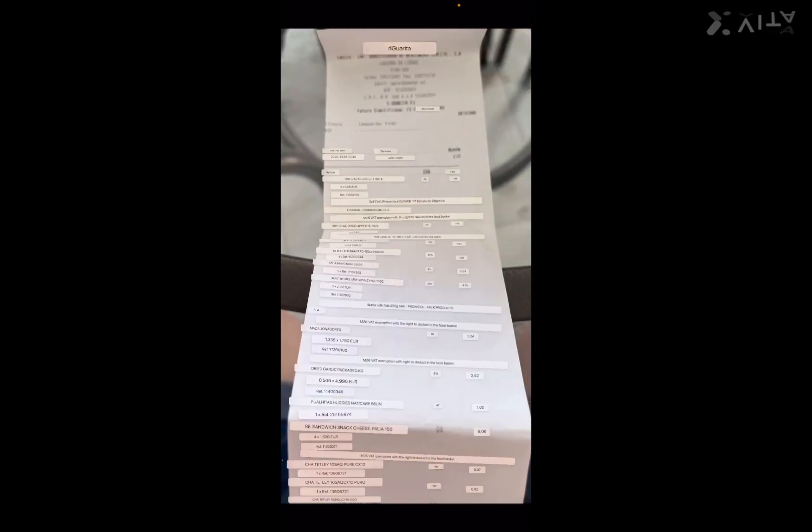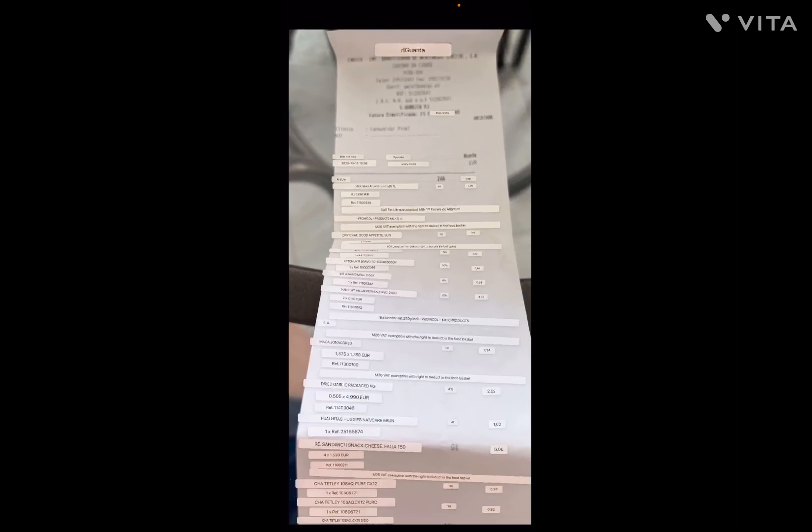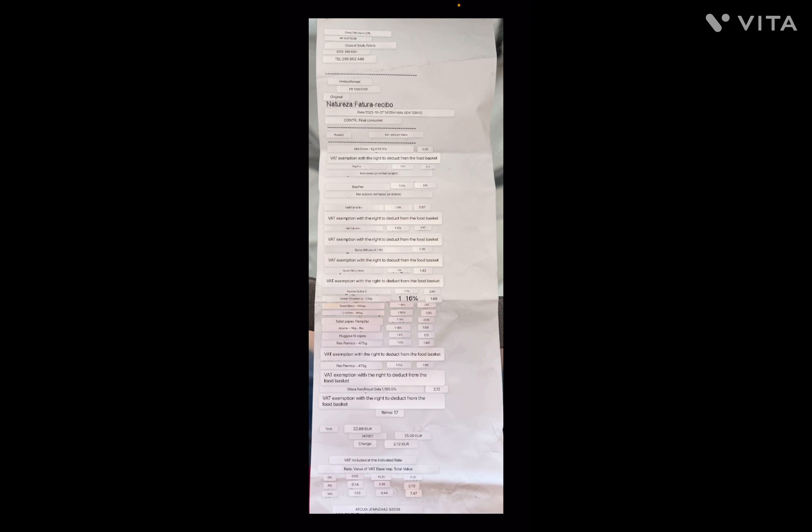This is a Gorita receipt, just a small one. The translation app didn't translate everything perfectly, but you can see a few items here. For the cheese — we bought four packages of American-style cheese — it was 6.06 euros total, so about 1.60 per package. But let me tell you, get that cheese, because it melts like Velveeta cheese. It's so delicious.